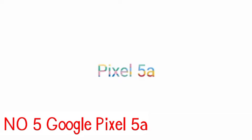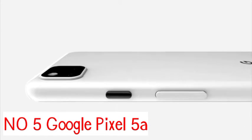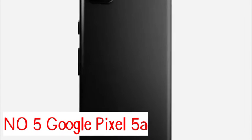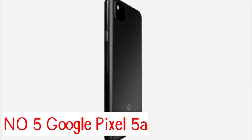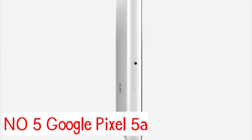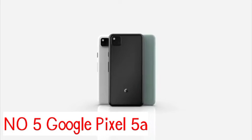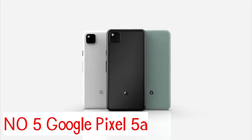Number 5: Google Pixel 5a. The Google Pixel 5a is the best sub-$500 phone you can buy right now, as it offers the best photography available on a mid-range phone. If you don't want to spring for a pricey flagship device, the Pixel 5a is your best alternative, particularly for fans of Android. With the Pixel 5a, Google adds a second rear lens to its budget phone — a 16MP ultrawide shooter to augment the 12.2MP main camera.